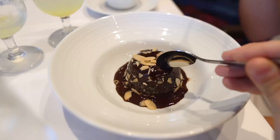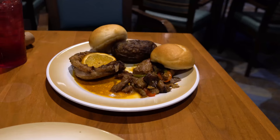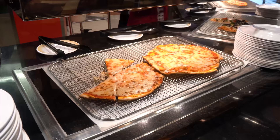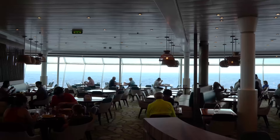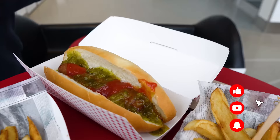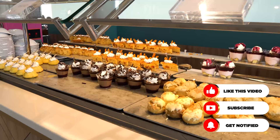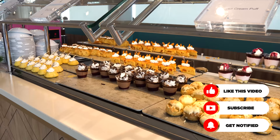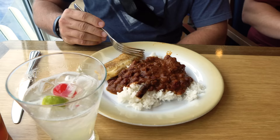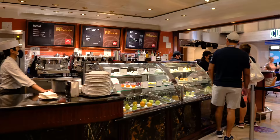Simply put, there is plenty of great food included in the cost of your Royal Caribbean cruise. One can easily go an entire cruise and enjoy nothing but food that has no additional cost, from morning to night. That's what the concept of a cruise has been for a really long time. In ranking the complimentary food, I came up with 12 places you can eat while on your cruise. The first three or four were really tough to rank, the middle ones were a little easier, and I really had to struggle with what was going to be at the very bottom.